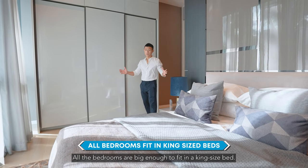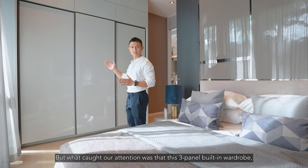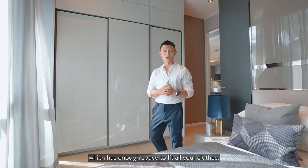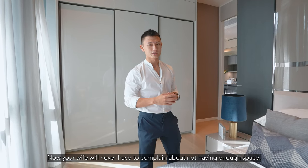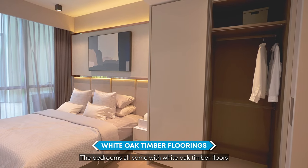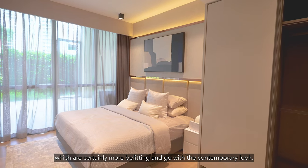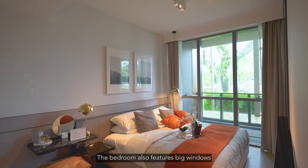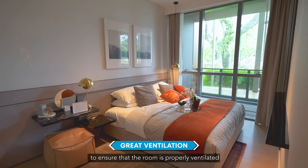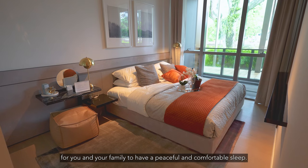All the bedrooms are big enough to fit a king-size bed. What caught our attention was this three-panel built-in wardrobe which has enough space to fit all your clothes — now your wife will never have to complain about not having enough space. The bedrooms all come with white oak timber floors, which go perfectly with the contemporary look. The big windows also ensure that the room is properly ventilated for you and your family to have a peaceful and comfortable sleep.